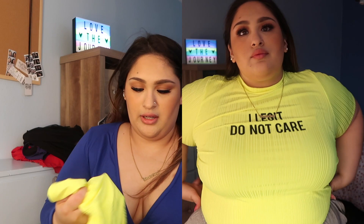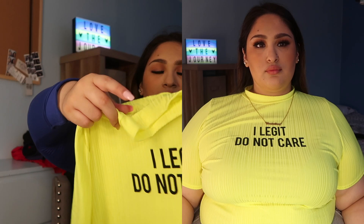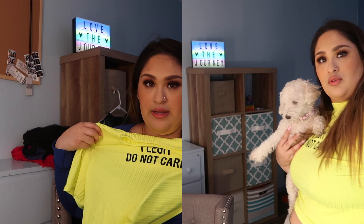Last but not least, I got a neon 'I Legit Do Not Care' shirt. It has that half turtleneck type of neck, it's really cute and I love this shirt. I was debating on wearing this today with some leggings or something — I'll probably wait until later to wear that one.